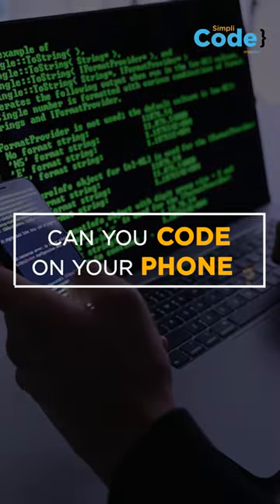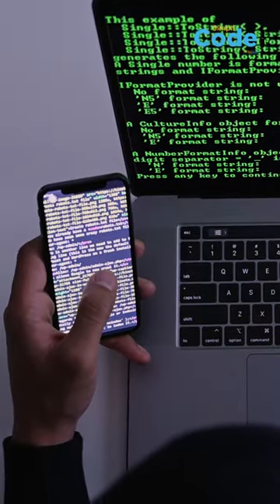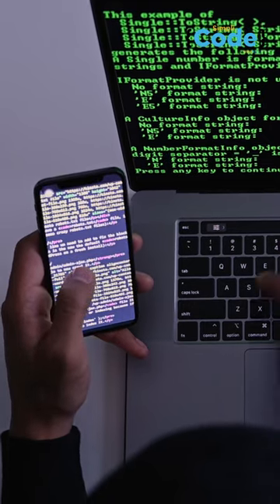Are you still using your laptop or PC for coding? Did you ever wonder whether it's possible to code on your smartphone? Well, the answer is yes. More than half of internet users worldwide use smartphones rather than computers. Considering the small screen size and limited programming options, you can still code on your smartphone.